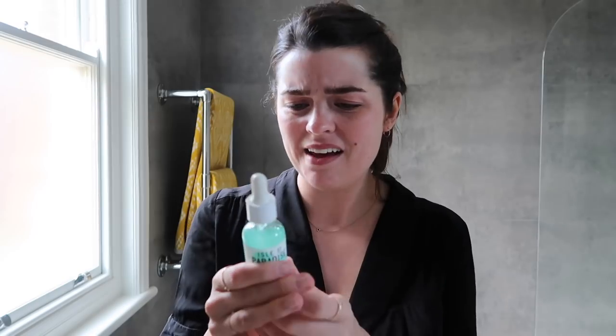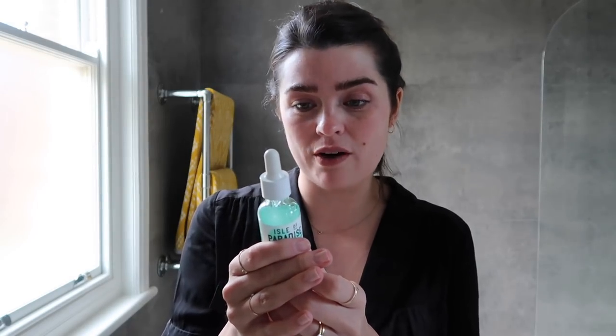The tanning water has got zero guide colour in it, and I feel like I'm alright at tanning — not the best, not the worst. I ended up with streaks because I couldn't see where I'd applied it. So for me, the tanning water wasn't the one. However, the drops I really like.